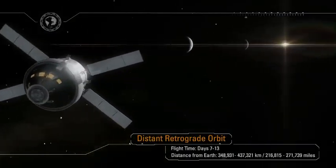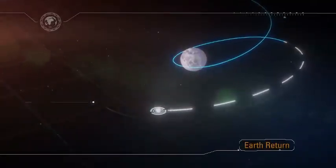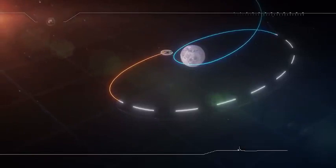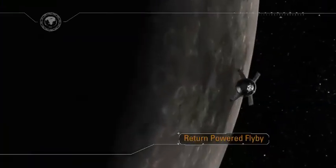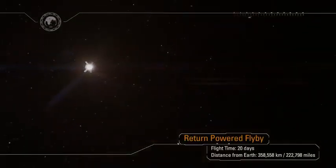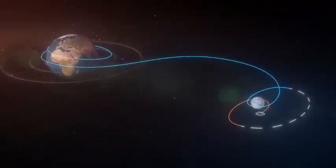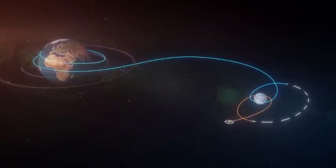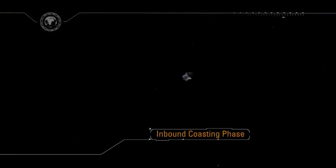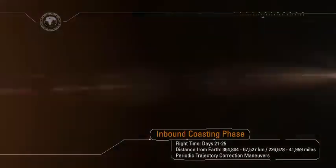Teams in Mission Control Houston and at Naval Base San Diego will prepare for Orion's return home, and the recovery ship will set sail for the recovery zone in the Pacific Ocean. Orion will exit the distant retrograde orbit with another lunar gravity assist and service module engine firing. Along the way, the trajectory will be adjusted to target the Earth's thin atmosphere at over a quarter million miles away, and ensure precision landing in the Pacific Ocean following a direct entry. During the coast home, Orion will maintain the desired tail-to-sun attitude to optimize spacecraft cooling and maximize power production.